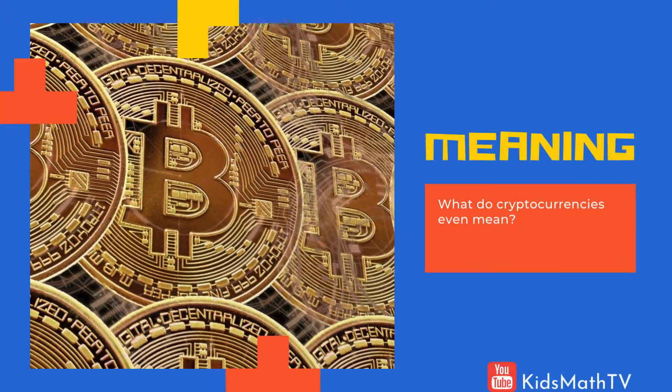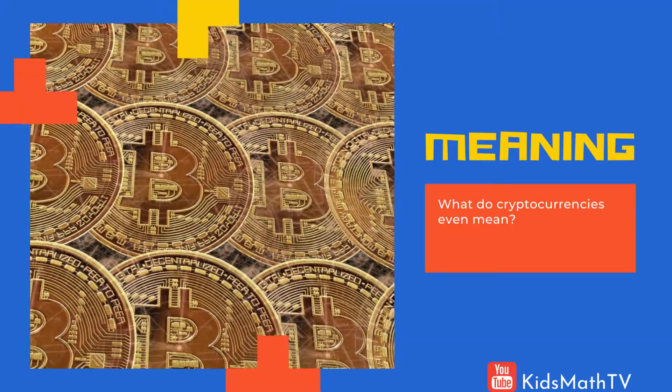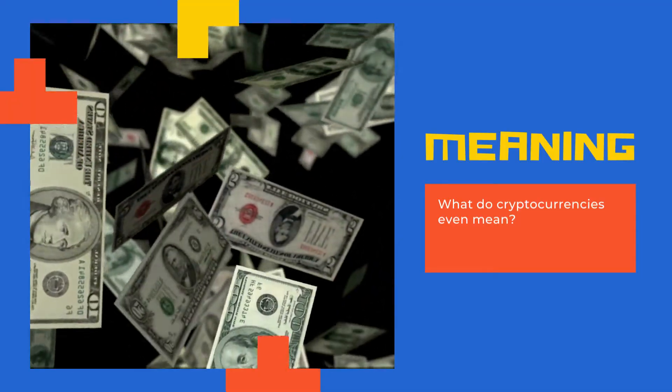But first, what do cryptocurrencies even mean? In very simple terms, they are a type of digital money that people call coins. A crypto wallet is like a bank account. People store the coins they buy or earn in these wallets, which they can access from their phones and computers.